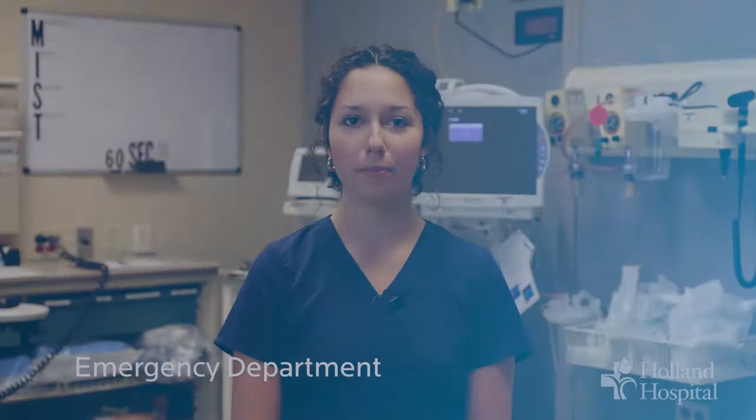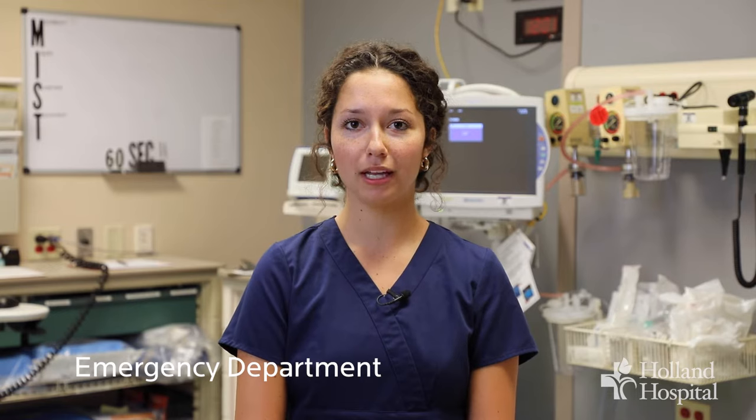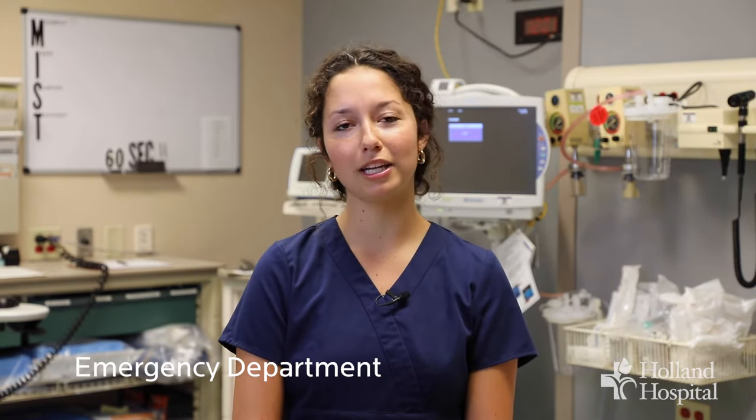Welcome to the Holland Hospital Emergency Department waiting room. We would like to explain the triage process to you while you wait so you know what to expect while the triage staff is working diligently to move patients into rooms.